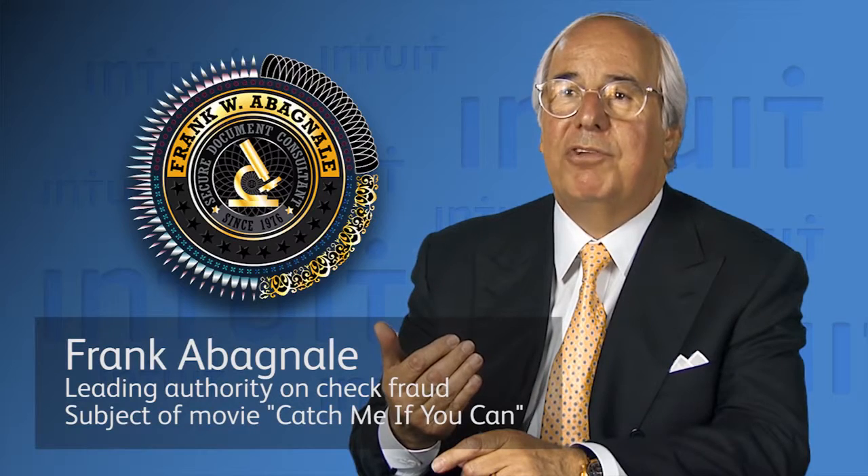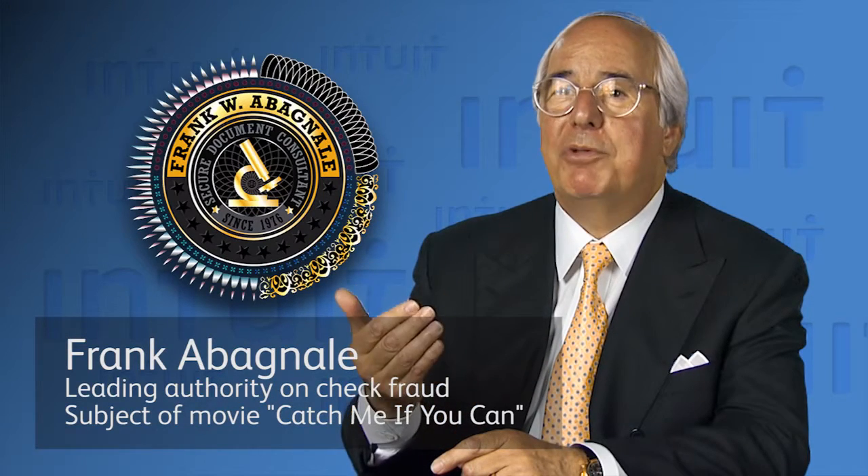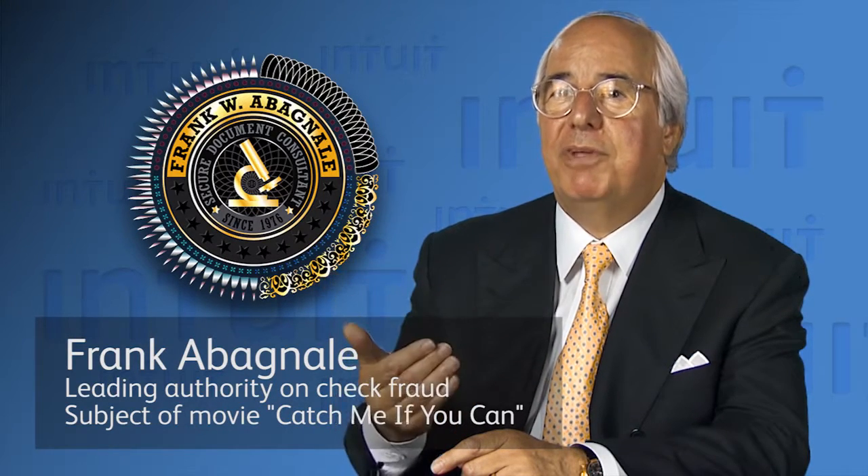The warning box on the back of the check lists all of the security features incorporated into the check, so that someone has the opportunity to actually look to see if those features do exist in the check they're being presented.